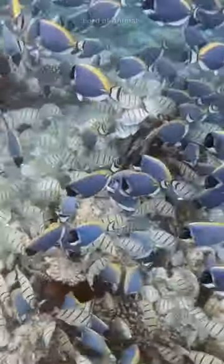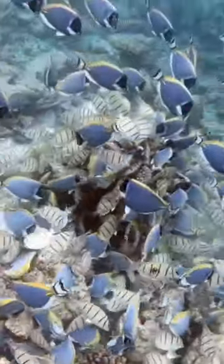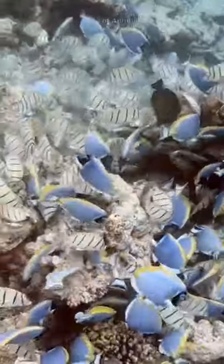They have a distinctive sharp spine on either side of their caudal peduncle, which resembles a surgeon's scalpel. These spines are used for defense against predators. The spines are sharp and can cause injuries to predators and humans, so they are often handled with care.